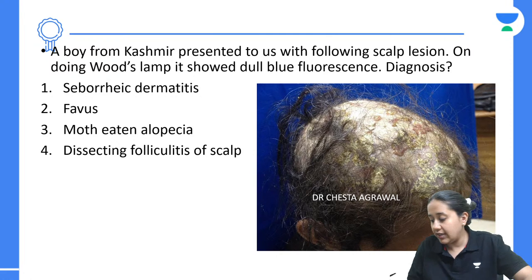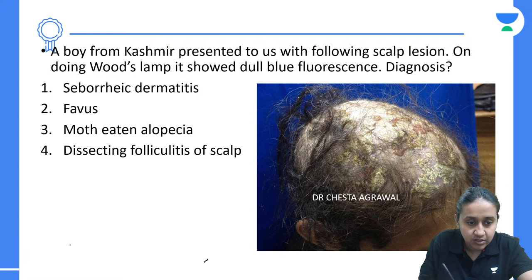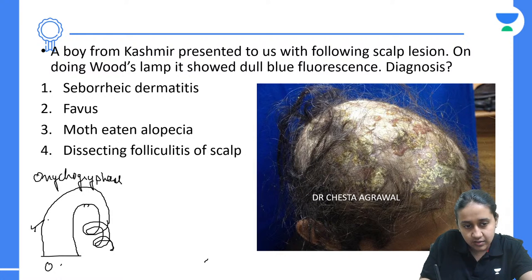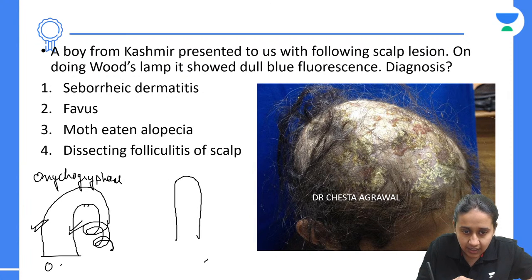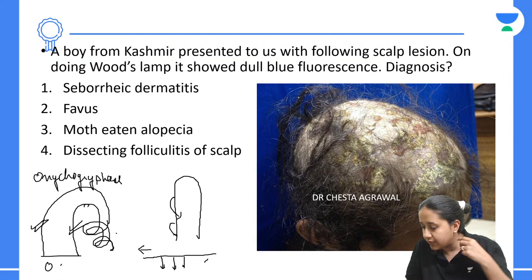In onychocryptosis, one part of the nail grows more and another part grows less, so the nail grows in a forward direction plus in a different plane downward. This is different from a condition where the nail growth is in the same plane.